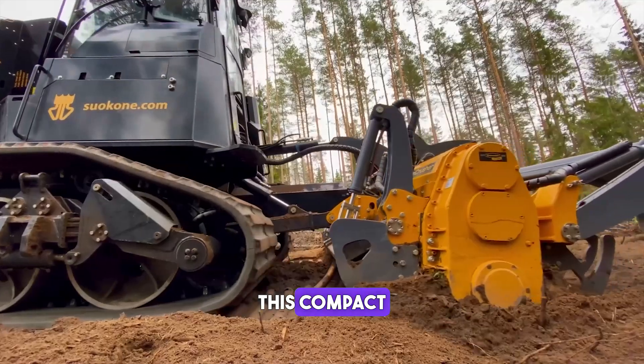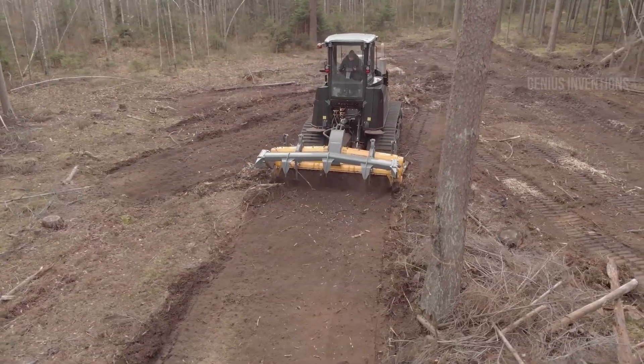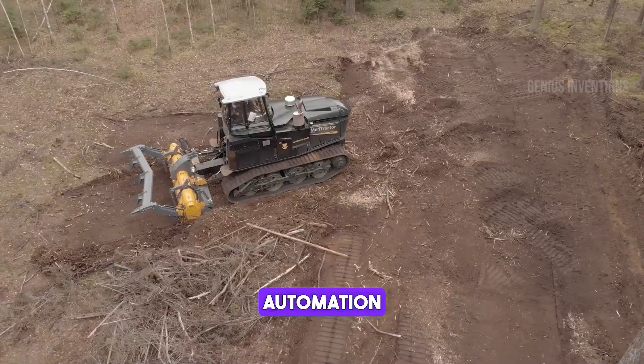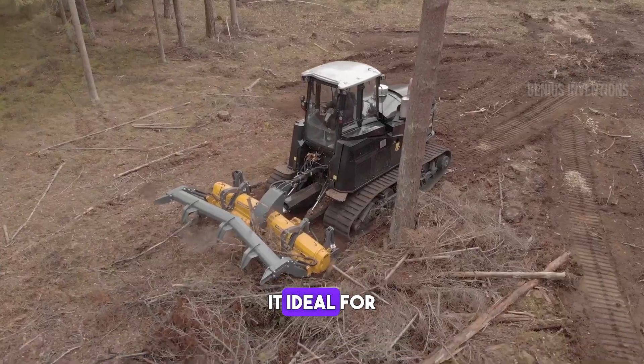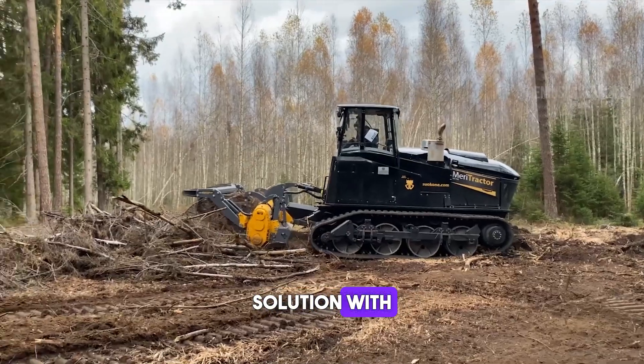This compact yet powerful tractor excels in precision agriculture. It's designed for efficient land management, featuring advanced GPS and automation technology. Its versatility and performance in varied terrains make it ideal for modern farming, offering an eco-friendly solution with reduced emissions.